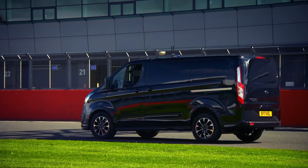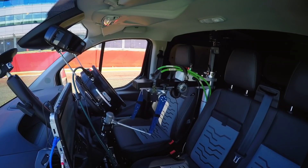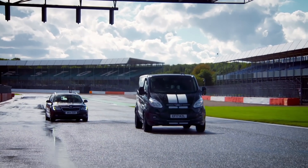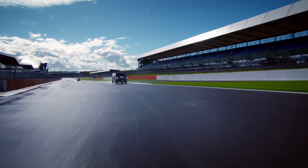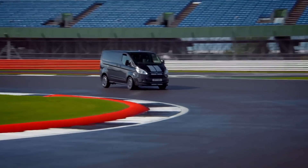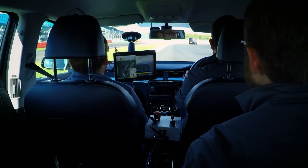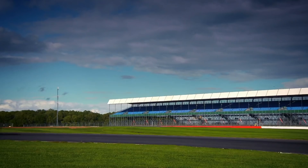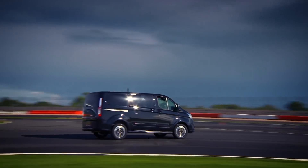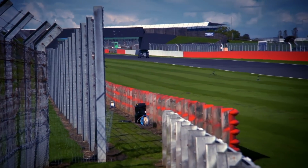It's now a question of how close to the Transit's top speed of 99 miles per hour RoboVan can get by itself. If it was me, I'd just keep typing the numbers in until it ended up on its roof. Guy mans the speed trap while the rest of the team follow in a chase car. RoboVan enters the straight and immediately goes to 100% throttle.